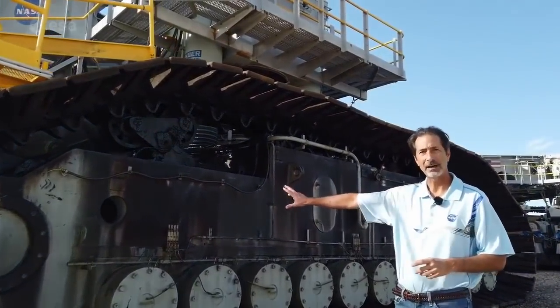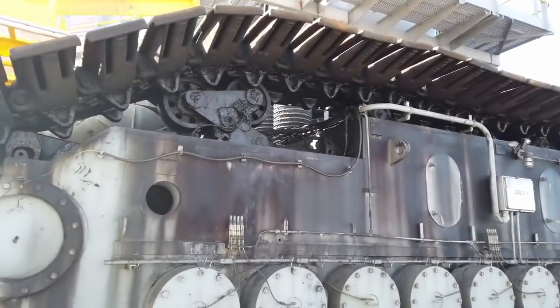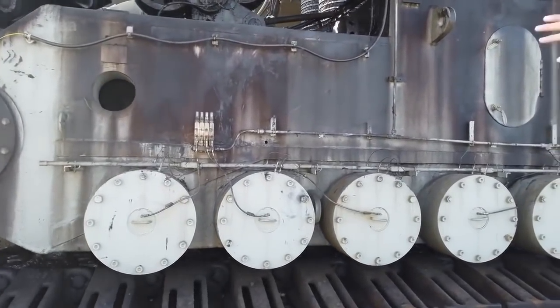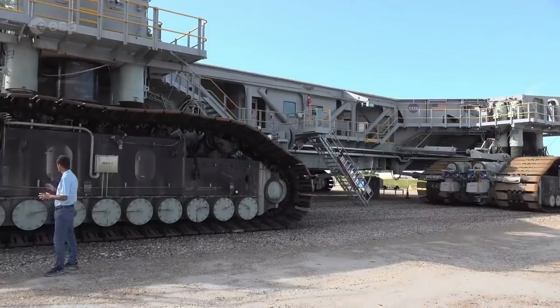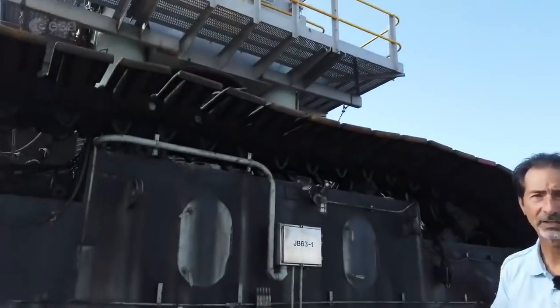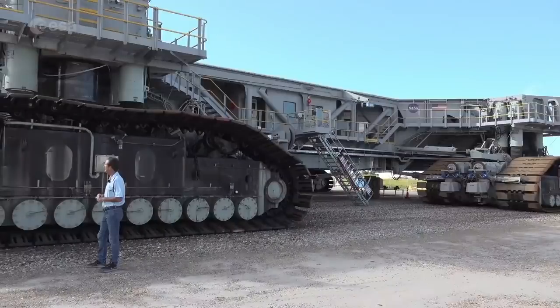Right behind here, we have a gear box. There are 16 of them on the crawler. They were all rebuilt. All the bearings were replaced in them. This structure right here is actually hollow inside — we had to go in there and weld a bunch more steel in there to strengthen that. And then that is connected to the chassis by four very large hydraulic cylinders that we call gels — it stands for jacking, equalization, and leveling.